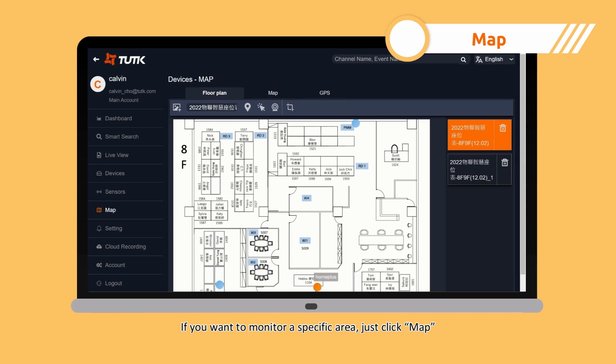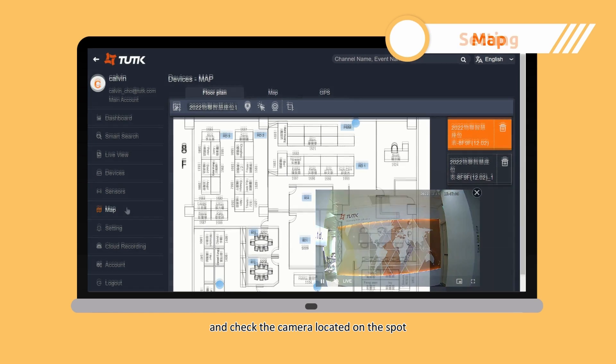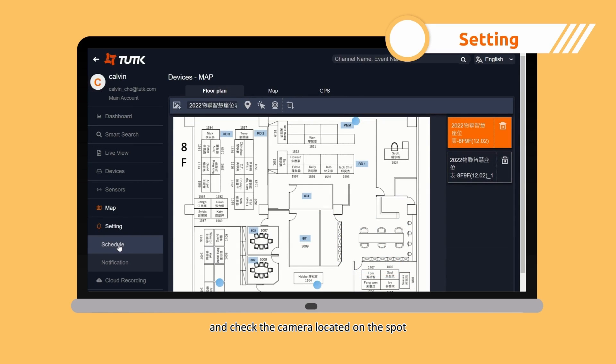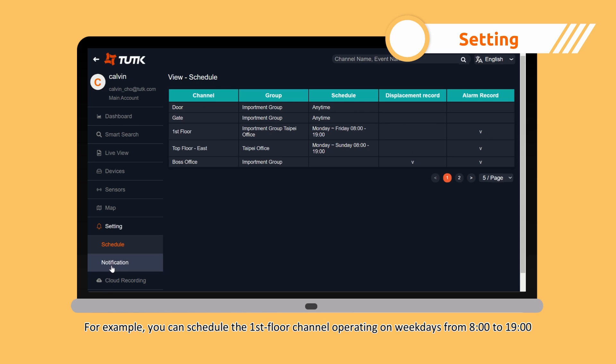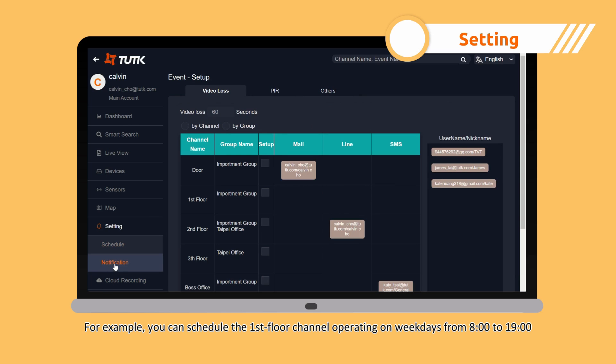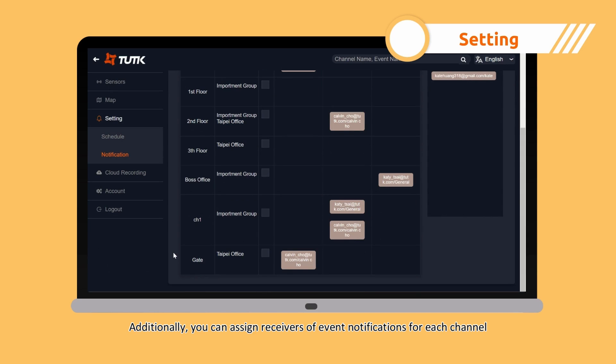If you want to monitor a specific area, just click map and check the camera located on the spot. In the setting section, you can schedule the operating time of each channel. For example, you can schedule the first floor channel operating on weekdays from 8 a.m. to 7 p.m. Additionally, you can assign receivers of event notifications for each channel.